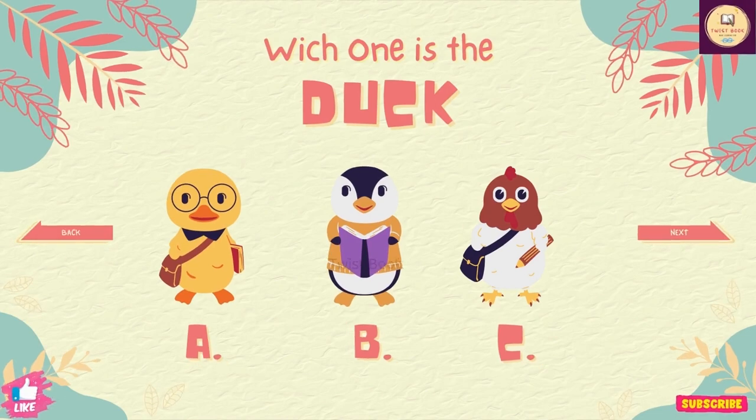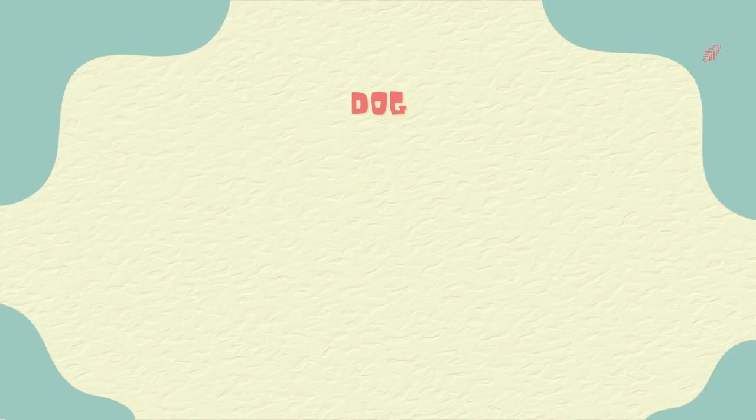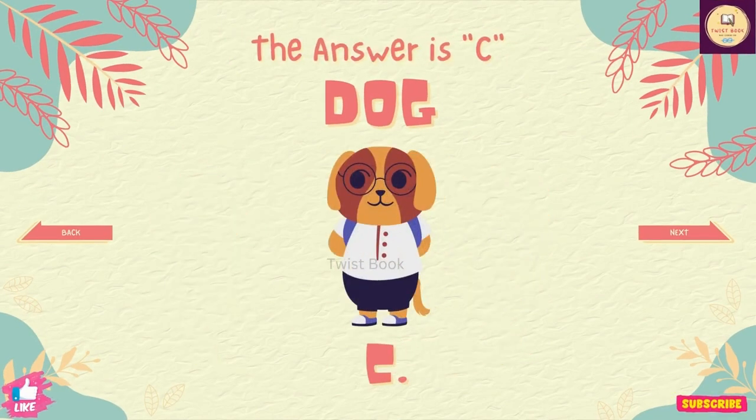Question number 2. Which one is the duck? The answer is A. Question number 3. Which one is the dog? The answer is C.